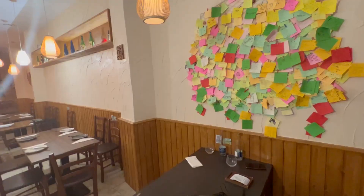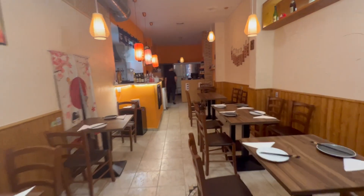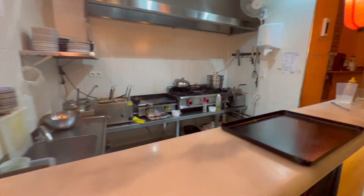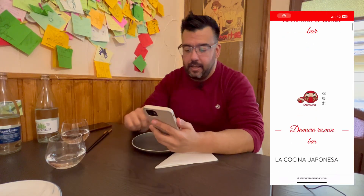Ya estamos dentro del restaurante Damura Ramen Bar. Ayer le pregunté por teléfono a Claudia y me dijo que como va a hacer bastante frío en Valencia, lleva a un sitio donde se coma calentito. Así que hemos venido a comer ramen. Damura está considerado uno de los mejores restaurantes de ramen en Valencia. El restaurante recuerda como si estuvieras en una calle del propio Tokio, con sus banderas, sus farolillos. El restaurante es súper austero, lo único que se ve son los típicos farolillos japoneses y la cocina que está a la vista.